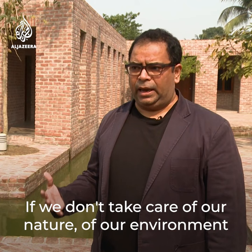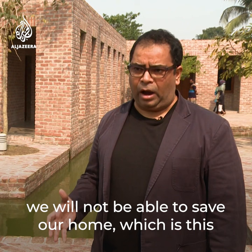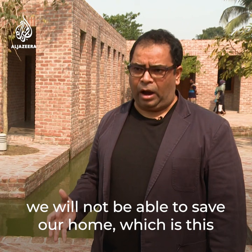If we don't take care of our nature, of our environment, in all aspects and in every corner of our planet, we will not be able to save our home, which is this beautiful, beautiful place that we have. We'll see you next time. Bye.